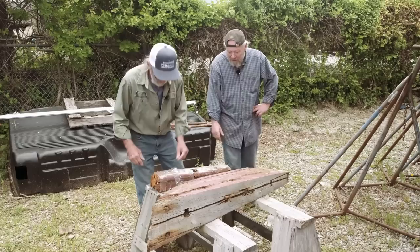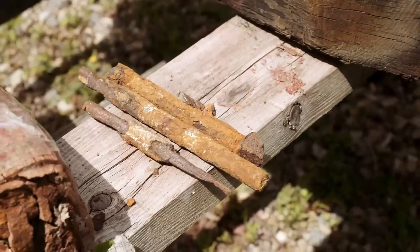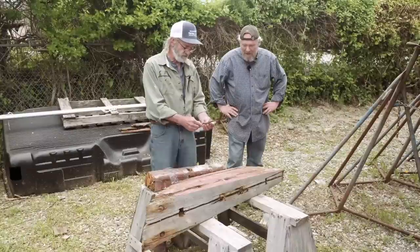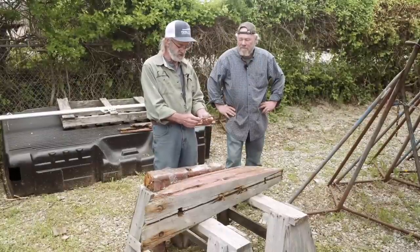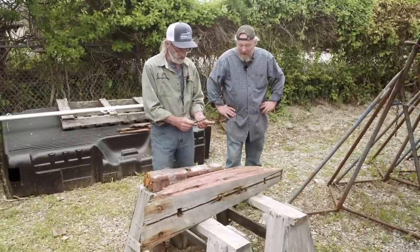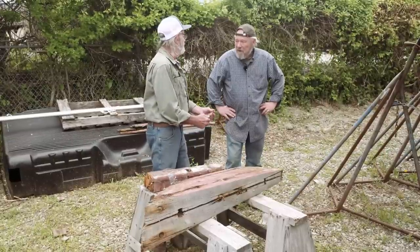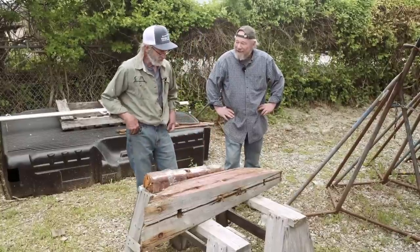These are some of the keel bolts or floor timber bolts. Look at the deterioration - they're right down to a point. They're iron. There's no doubt that iron goes after a certain number of years, and you're faced with a decision as to what you're going to do: stainless steel, bronze, or iron again. Iron is strong as can be, it just doesn't last forever. If you bolted it on with iron bolts it'd probably be good for about 100 years, maybe. These are 84 years old, so maybe not 100.